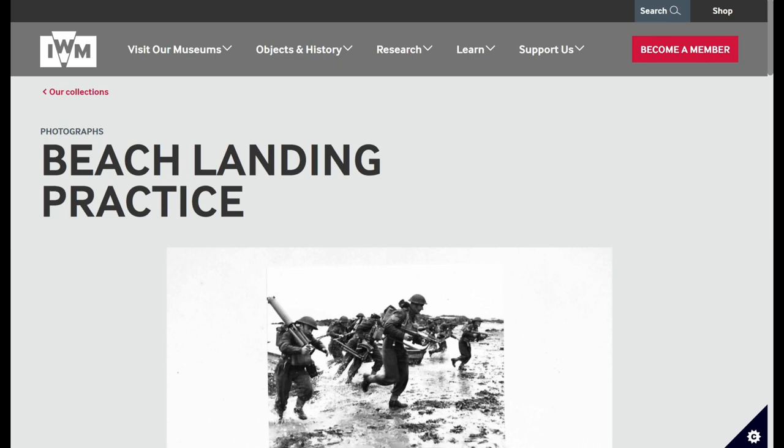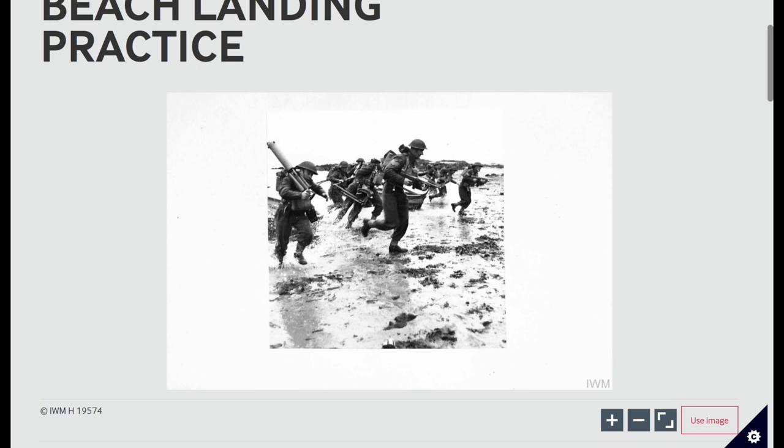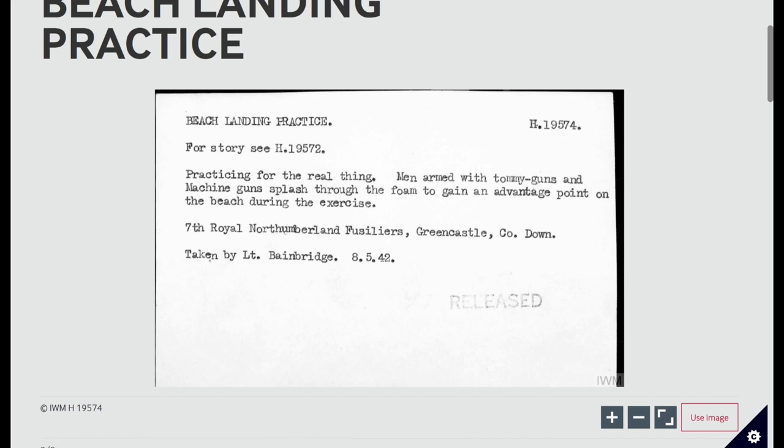This submission from Richard Roberts — captioned 'beach landing practice' by the Imperial War Museum — shows some men coming ashore from light boats, clearly practicing a beach landing and carrying their Vickers machine gun. Looking in a little more detail, we can see it's from the 8th of May 1942 and was taken by Lieutenant Bainbridge — not the same Bainbridges that run Old Time Design, though maybe Gary knows whether that was a relative.